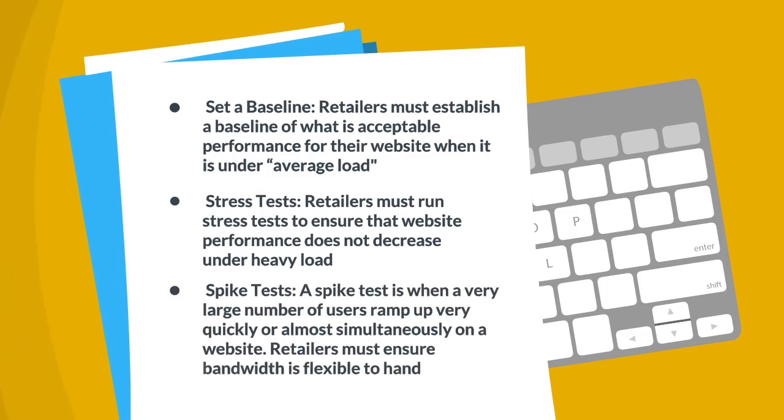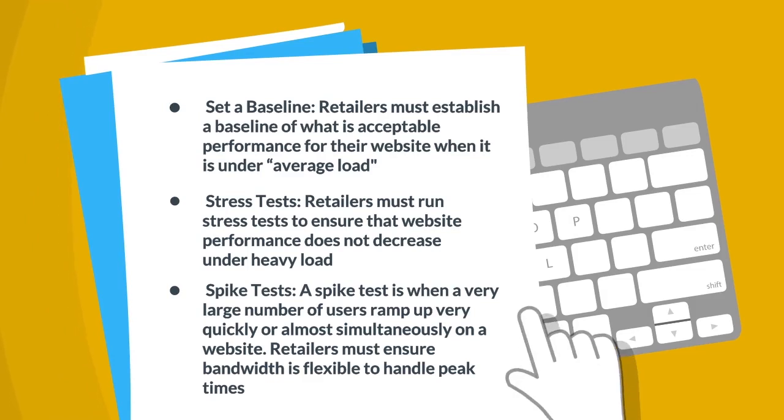3. Spike Tests. A spike test is when a very large number of users ramp up very quickly or almost simultaneously on a website. Retailers must ensure bandwidth is flexible to handle peak times.